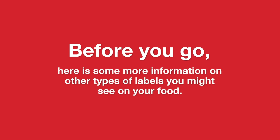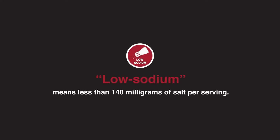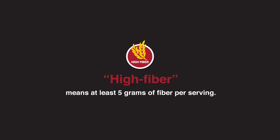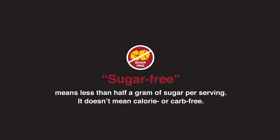Here is some more information on other types of labels you might see on your food. When labels say low fat, it means that food has less than three grams of fat per serving, but you should still check to see what kind of fat is in the food. Low sodium means less than 140 milligrams of salt per serving. High fiber means at least five grams of fiber per serving. Calorie free means less than five calories per serving, but it's not truly calorie free — if the serving size is small, like a fourth teaspoon, the calories could quickly add up. Sugar free means less than half a gram of sugar per serving; it doesn't mean calorie or carb free.